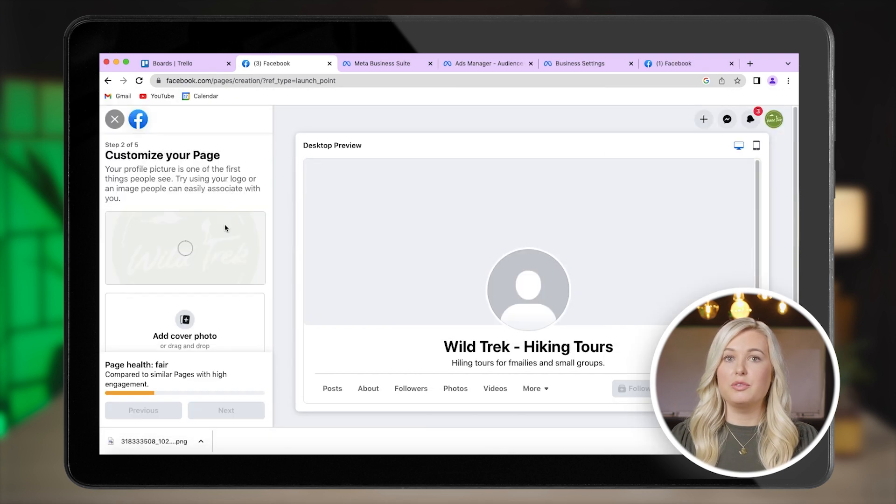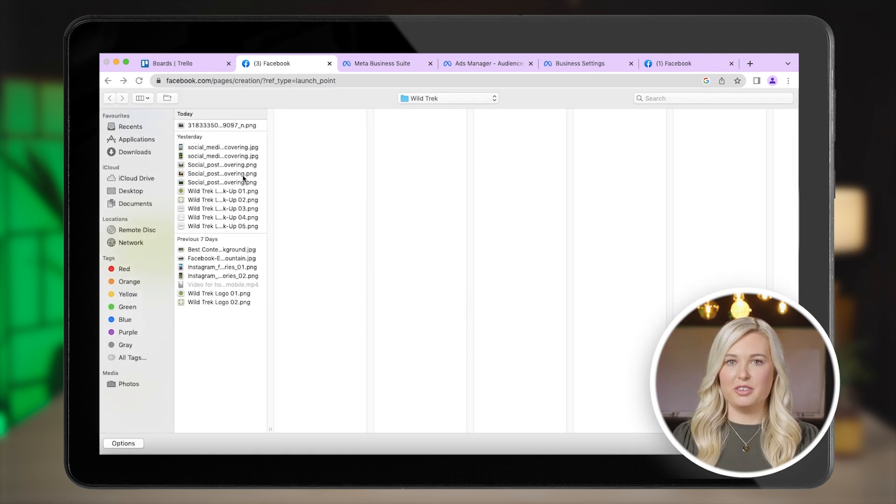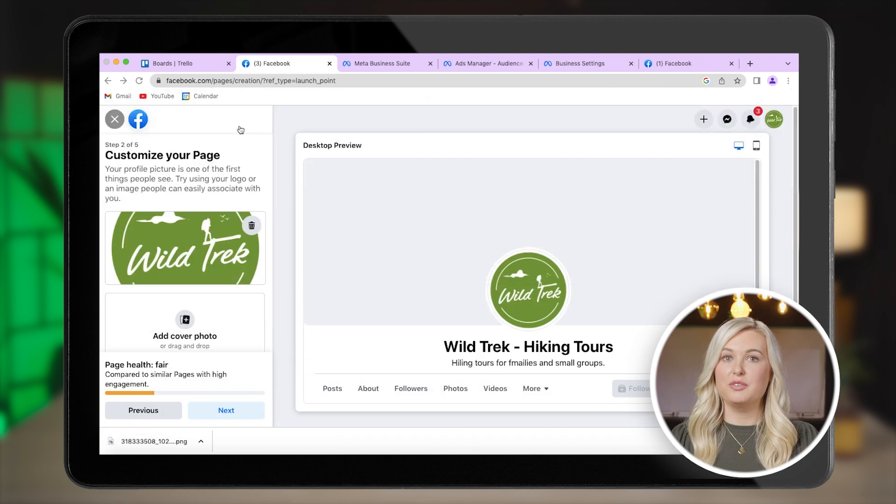You can also update your Facebook cover photo if you're running a promo or launching a new tour. Next, we'll upload a cover image. It's a good idea to use images of your target customers, like in this image of a Wild Trek hiker.